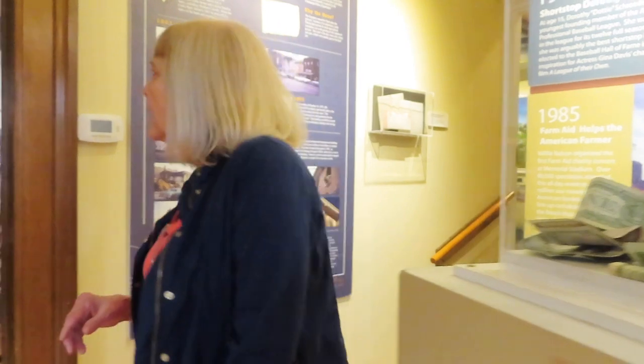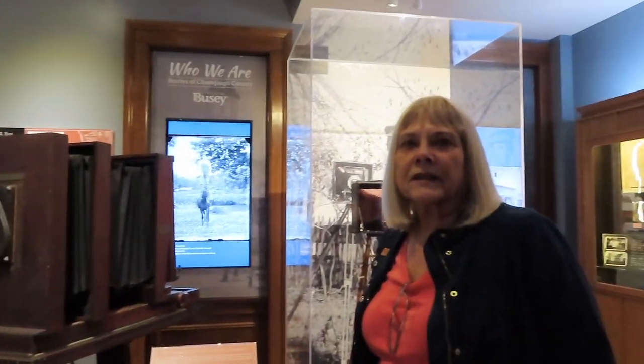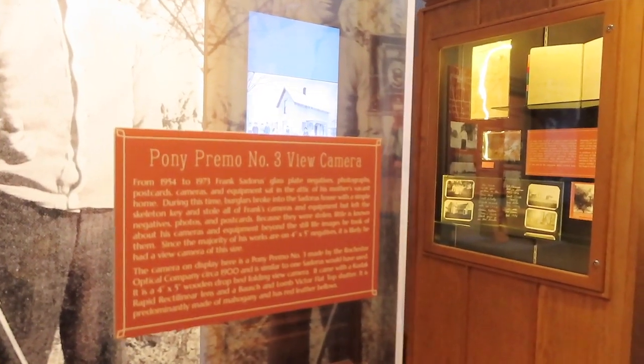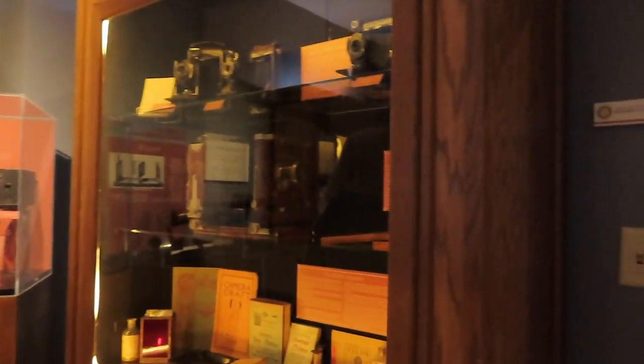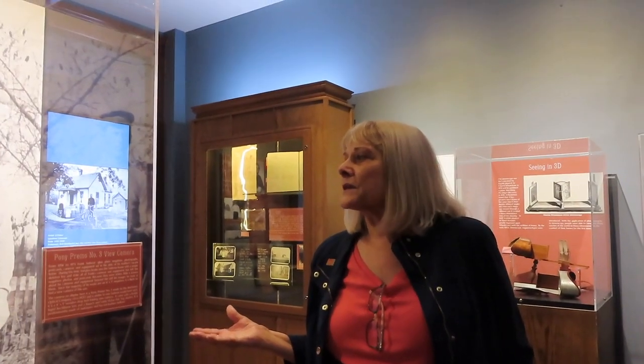The museum changes out its exhibits regularly. Right now there are four major exhibits. The current one is on photography — it just opened last week — featuring all the photographers of Champaign County: those who had their own studios and took historical photos. One notable name is Frank Sedoris; Henry Sedoris was the first person to come to Champaign County and the town of Sedoris is named after him. Frank Sedoris did a lot of photography and the museum has some of that in their collection.